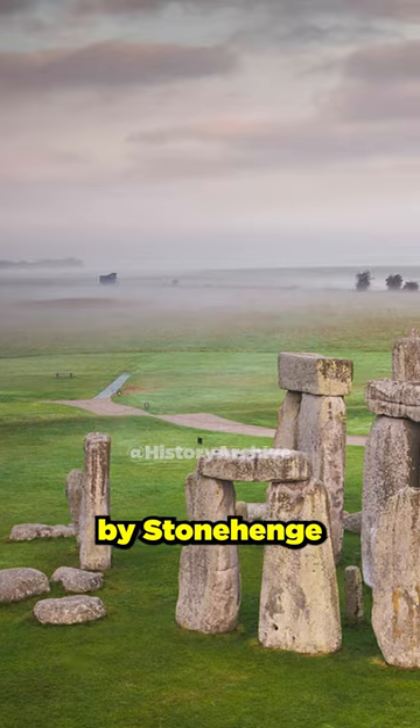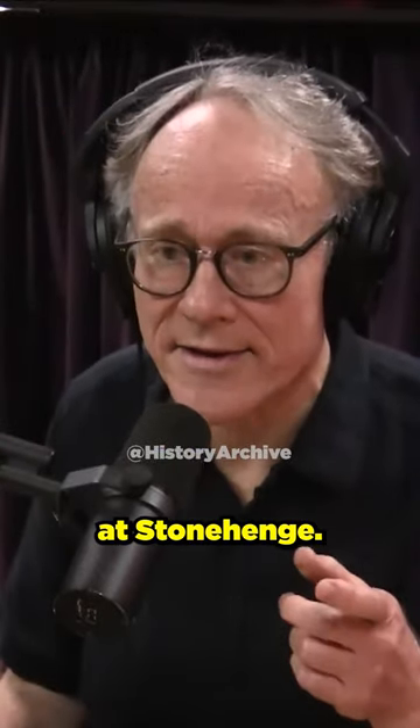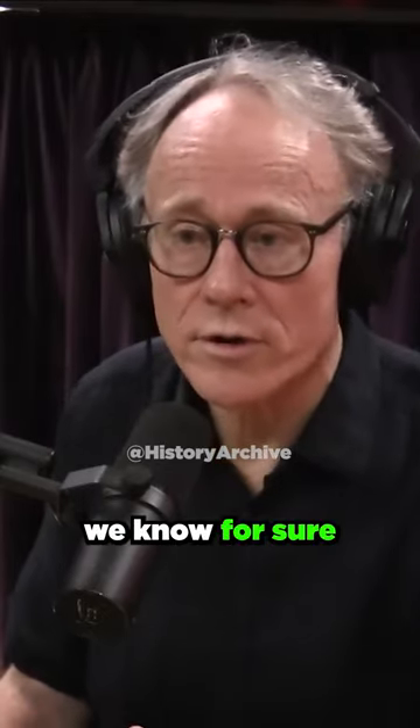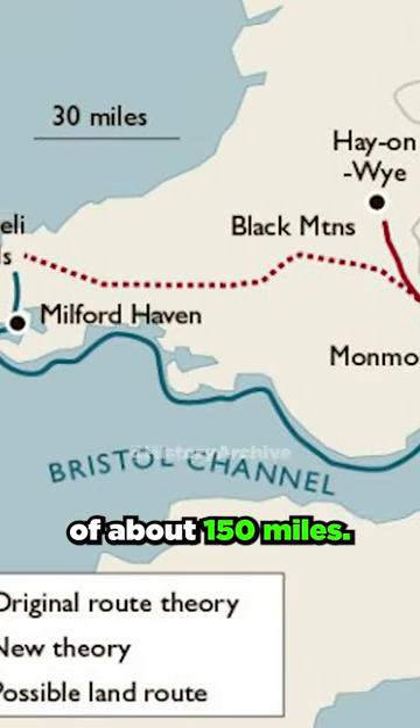A lot of people are puzzled by Stonehenge in England. Stonehenge is built on Salisbury Plain, and there are two kinds of big megaliths at Stonehenge. One of them are called Sarsens, and the other are called the Bluestones. The Bluestones, we know for sure, were brought a long way — they were brought from Wales to Stonehenge, a distance of about 150 miles.